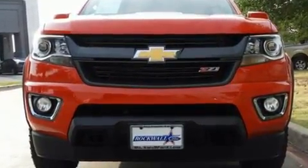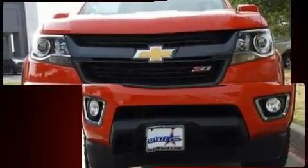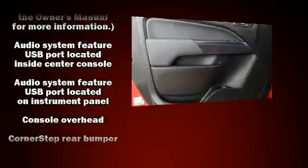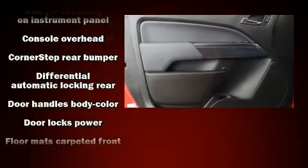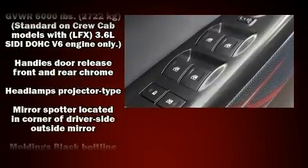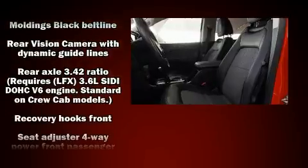Chevrolet also prioritized safety and security with features such as front-side impact airbags, ignition disabling, OnStar, and four-wheel disc brakes with ABS. With electronic stability control supplementing mechanical systems, you'll maintain precise command of the roadway.